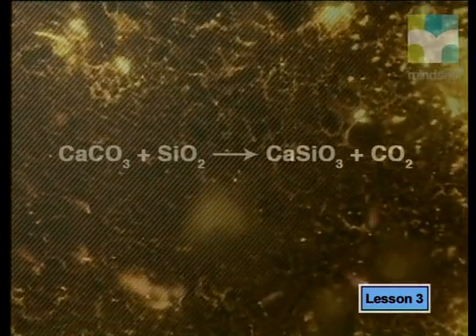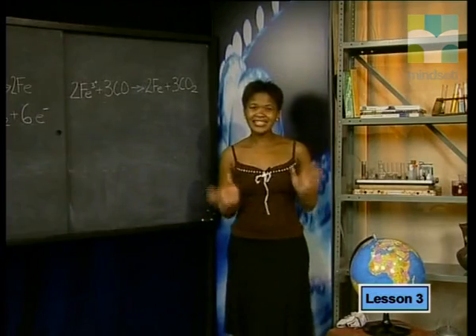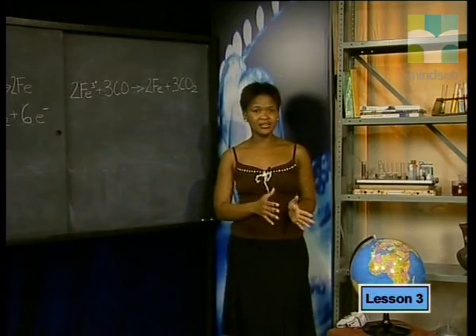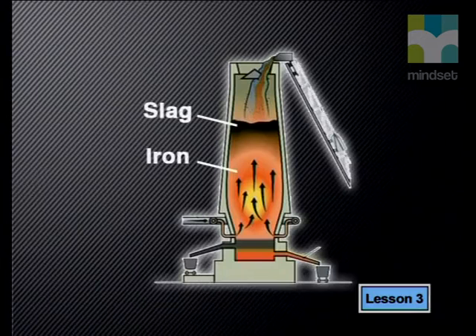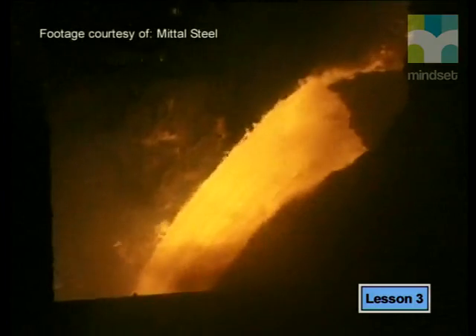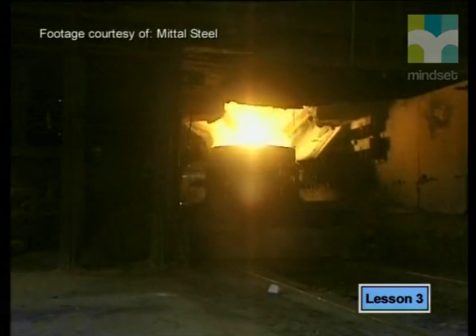The molten slag is less dense than the molten iron. Think about this for a moment: if the molten slag is less dense than the molten iron, where do you think the slag will be found within the mixture of liquids? Because the slag is less dense than the iron, it forms a layer above the liquid iron. Each layer is drained separately from the furnace. The iron is then cast into pig iron ingots. This iron is very hard but brittle because of the large carbon content from the coke.